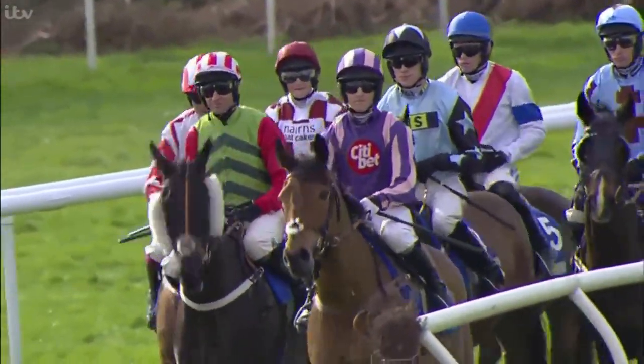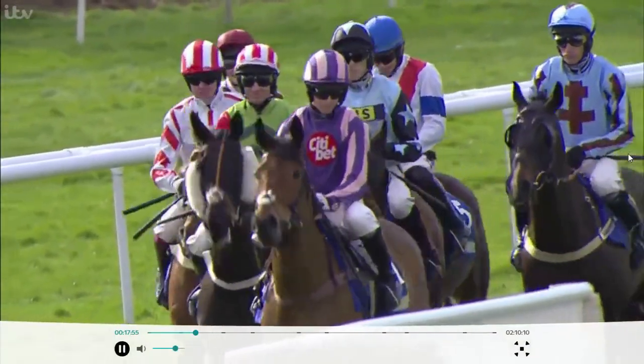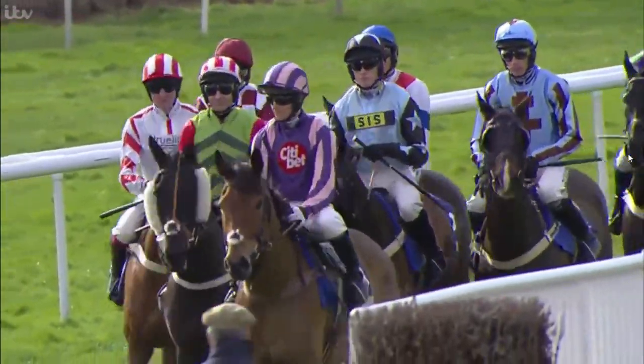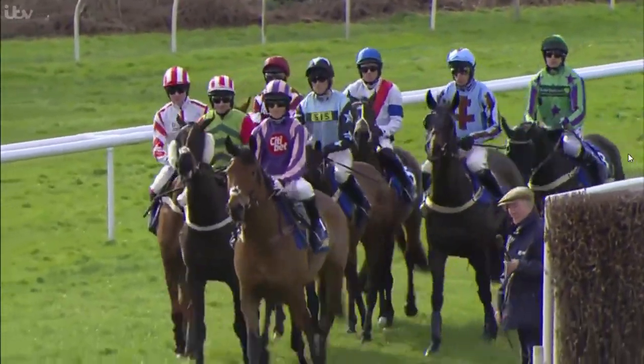It is a very open look to proceedings. As I mentioned, they start right on Rose Hill — a small rise and then a long run to the first flight of hurdles, and then quite a long run between flights one and two. That's a feature of the track here. So we've reached post time.